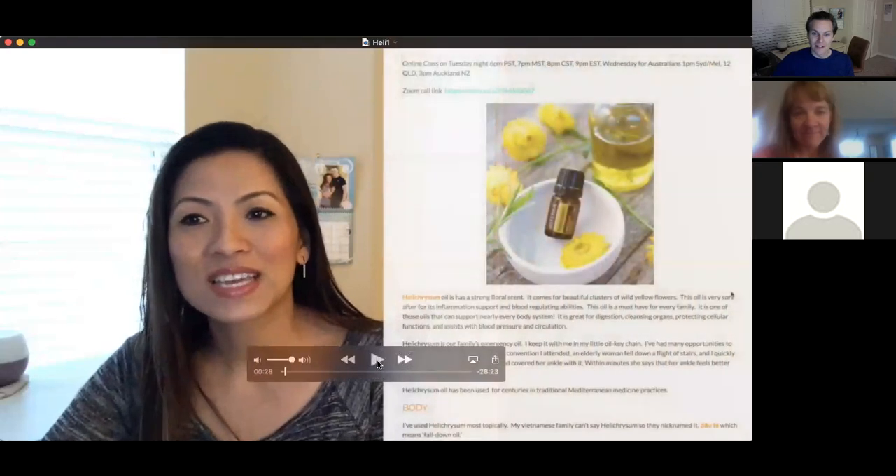Hi everyone, it's Jade. Sorry that I'm not there with you, but I'll be on a plane or almost in Australia at this time. Today we want to talk about Helichrysum, and it is an amazing oil. I'm very excited to share this information with you. Has everybody had a chance to use Helichrysum before? Yes, I've tried it. It's quite amazing what it does.